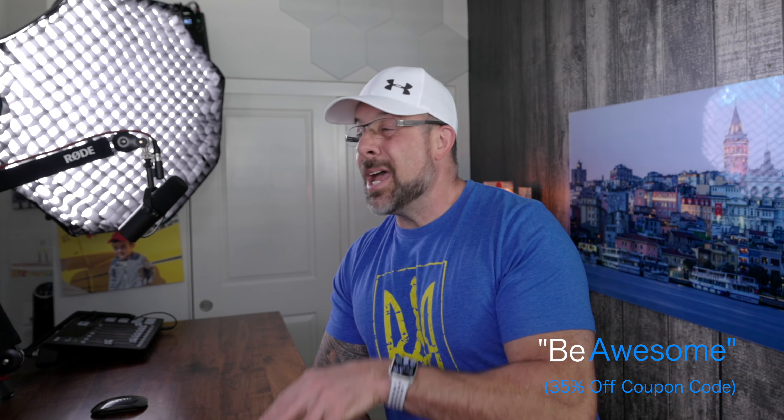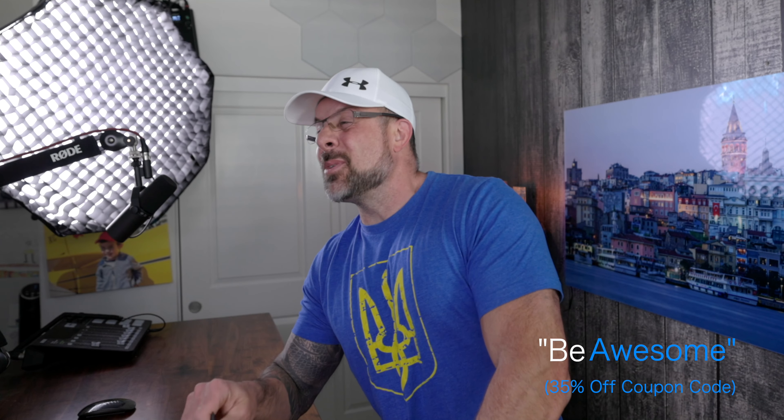If you enjoy this sort of content, head over to PhotographyTalk and sign up for a free account. It gives you access to thousands of photography-related articles including news, camera gear, photography tours, and much more. If you decide to sign up for one of our premium courses or a subscription, use the coupon code 'Be Awesome' for 35% off everything on PhotographyTalk.